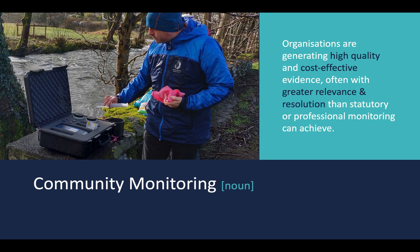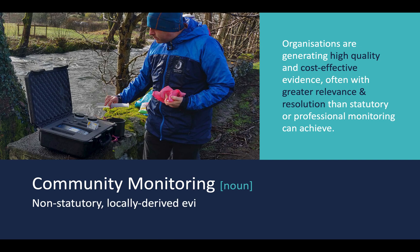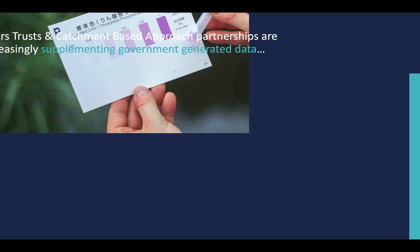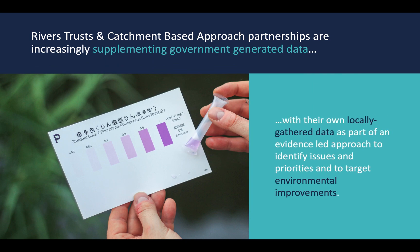Community monitoring: non-statutory, locally derived evidence being gathered by trained professionals. Organisations are generating high quality and cost effective evidence, often with greater relevance and resolution than statutory or professional monitoring can achieve. Rivers Trusts and catchment based approach partnerships are increasingly supplementing government generated data with their own locally gathered data as part of an evidence led approach to identify issues, priorities and to target environmental improvements.